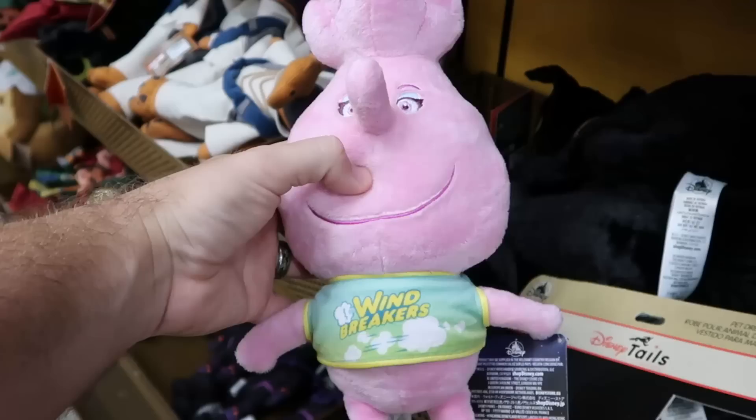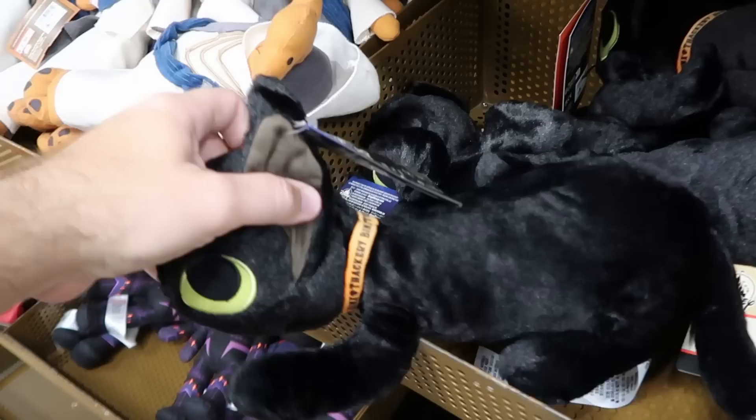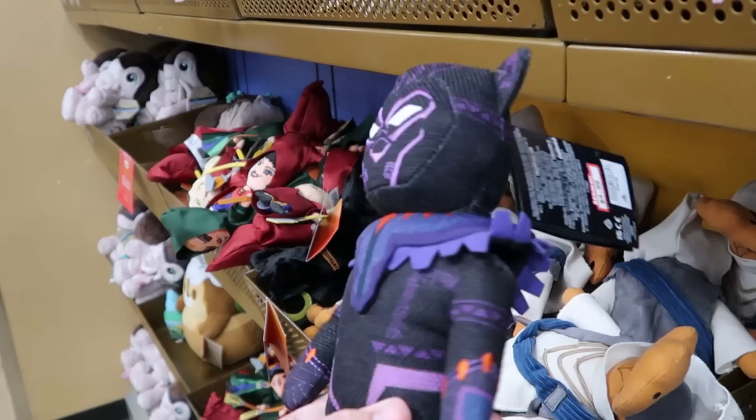Let's check out some of the different plushies. From Disney Pixar Elemental wearing the Windbreaker shirt — actually a very very tall plushie — $10 from $30. From Hocus Pocus they have Binx the Cat — a very awesome plushie, it says Thackeray Binx on the collar — $12.99 from $27. Also still some Black Panther plushies, further reduced — only $4.99.